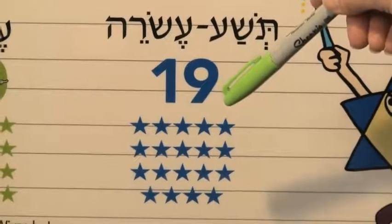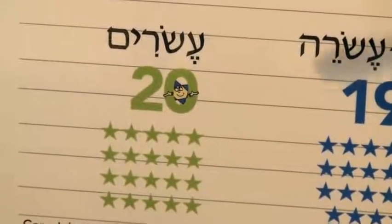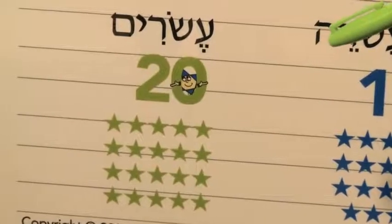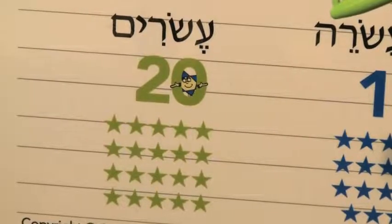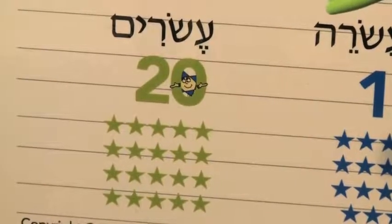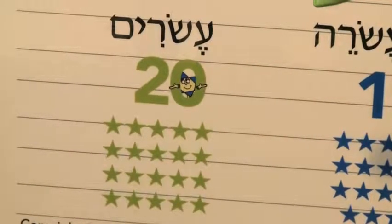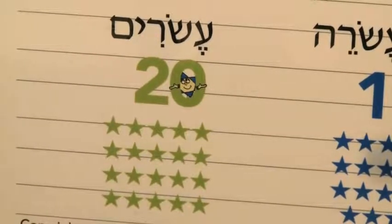Tishah esrei — last one. We're almost there. I like this one, it's very easy. Esriim — many tens. Eser esriim. Here we go, last one — can we do it? Do you want to be a wizard? Achat, shtayim, shalosh, arba, chameish, sheish, sheva, shmona, tesha, eser, achat esrei, shtayim esrei, shalosh esrei, arba esrei, chameish esrei, sheish esrei, sheva esrei, shmona esrei, tishah esrei, esriim.